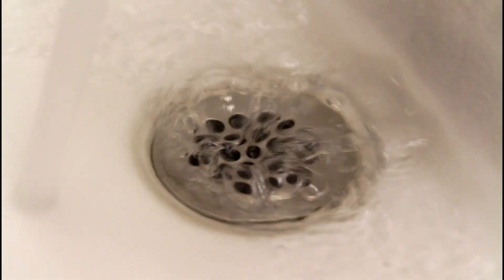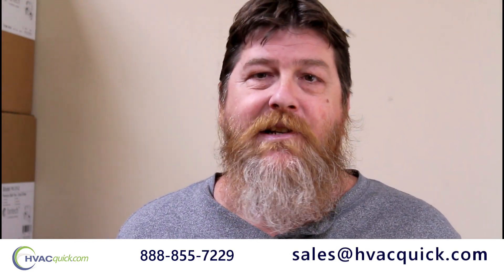So if you'd like to talk about these pumps with respect to your actual application, please give us a call at 888-855-7229 or email sales at hvcquick.com.